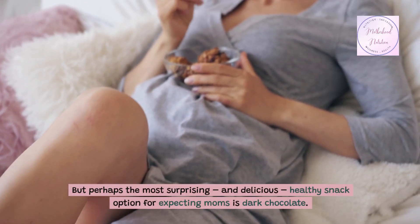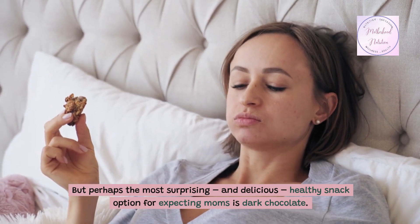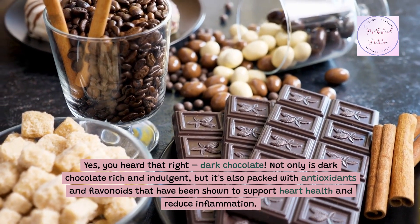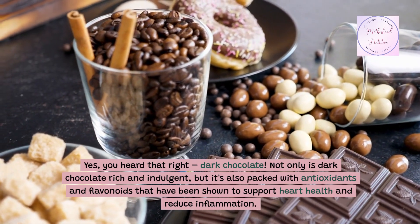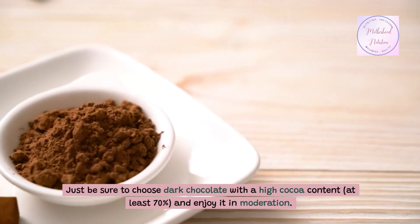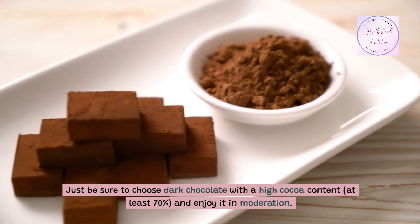But perhaps the most surprising and delicious healthy snack option for expecting moms is dark chocolate. Yes, you heard that right — dark chocolate. Not only is dark chocolate rich and indulgent, but it's also packed with antioxidants and flavonoids that have been shown to support heart health and reduce inflammation. Just be sure to choose dark chocolate with a high cocoa content — at least 70% — and enjoy it in moderation.